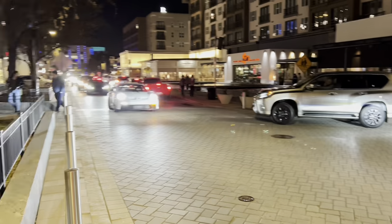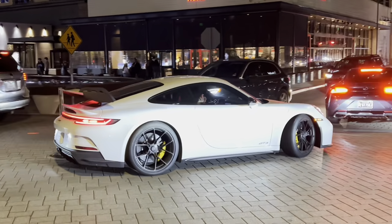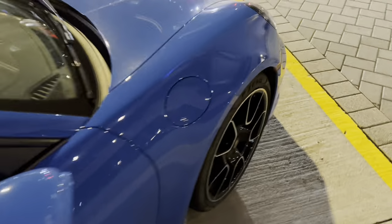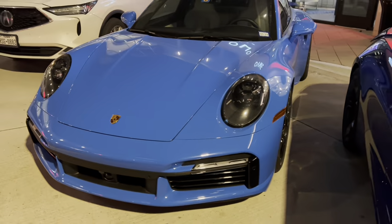Got the 992 GT3 here leaving. Check that out. All right guys, got a Shark Blue 992 Turbo S here. Check this spec out. You can hear the Lambos in the background, but nonetheless, very cool spec on this Turbo S.